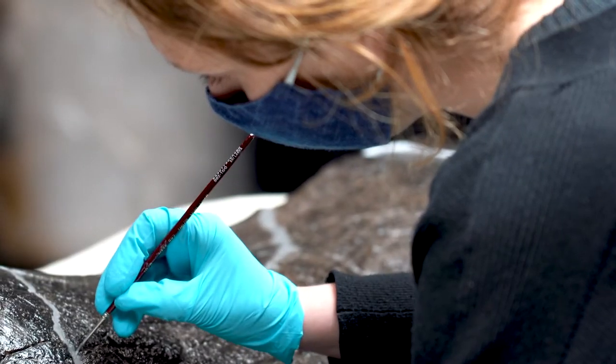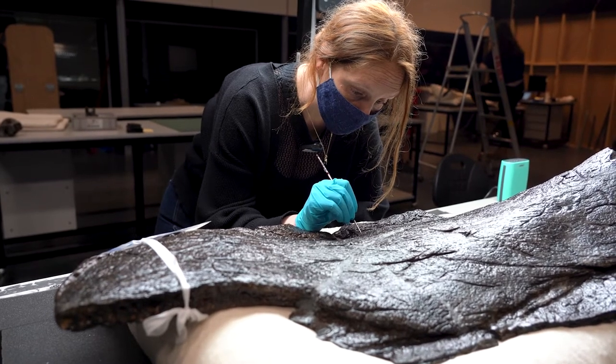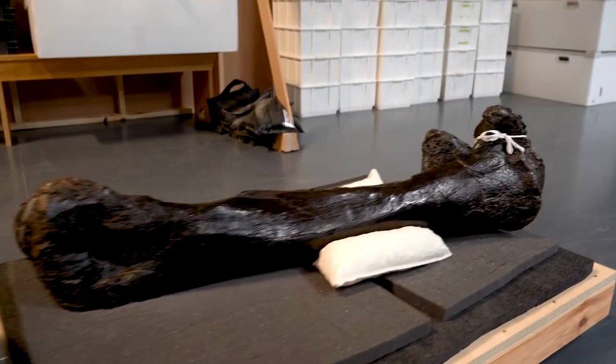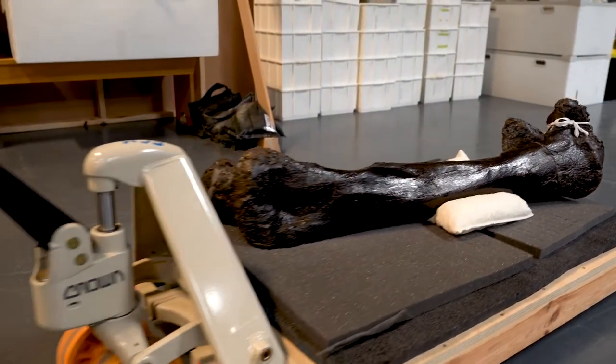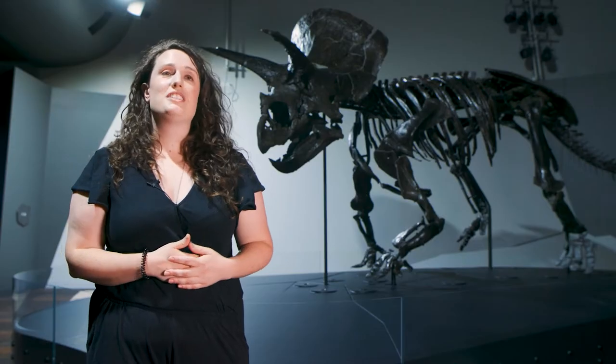Most fossils that we find are fragments. It might be the tip of a horn or the tip of a beak, and you'd go home happy after a discovery like that. So this skeleton represents a step beyond your typical experience as a paleontologist. It's a once in a lifetime opportunity.